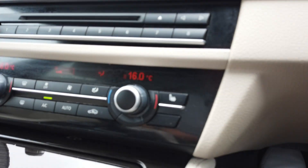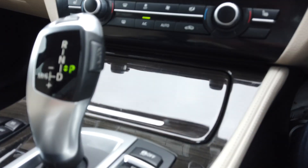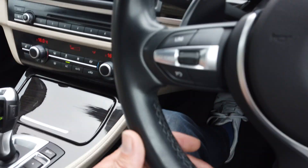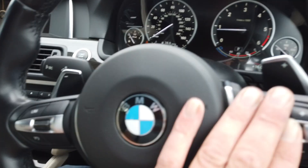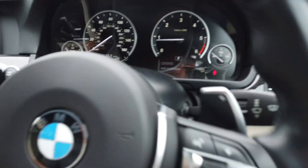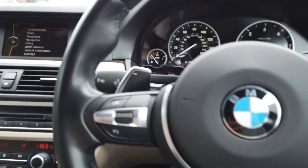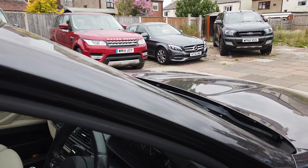You've got heated seats, dual-zone climate control, switchable driving modes for sport, comfort or normal. Cruise control on this side, your volume controls there, auto lights and auto wipers. What a really nice and good looking car. It comes with two keys as well.